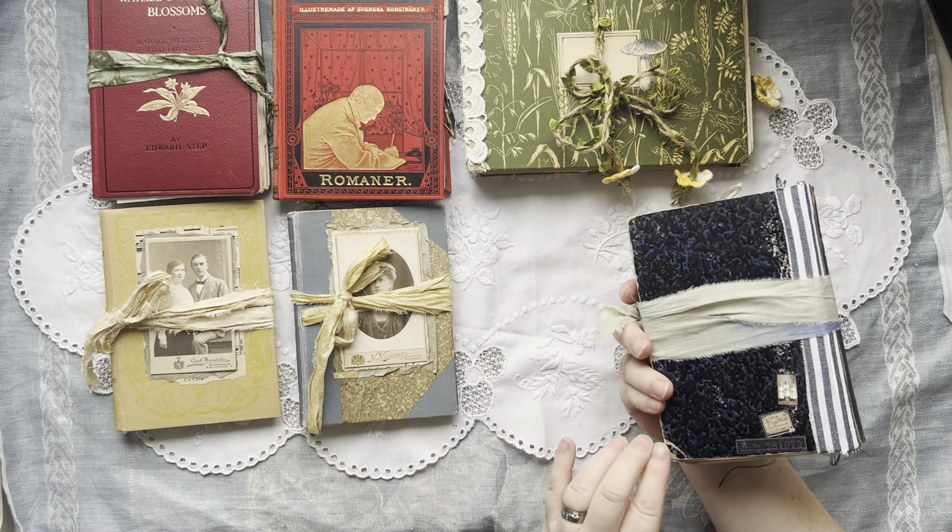These journals are still available and the sale will go on Saturday and Sunday this week, so tomorrow and the day after tomorrow. If you're interested, pop on over and put one in your cart. Tomorrow when the sale goes live, you will need no discount codes — the discount will already be marked down in the shop.